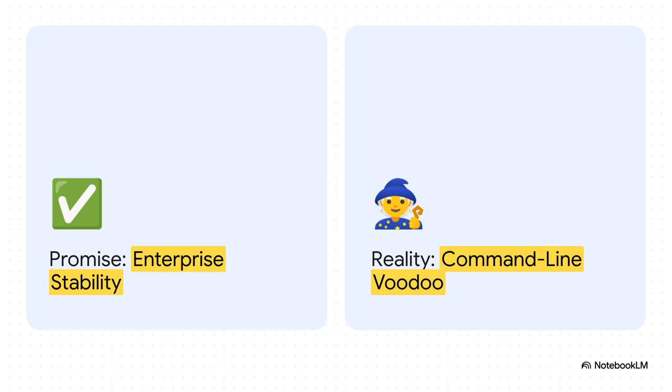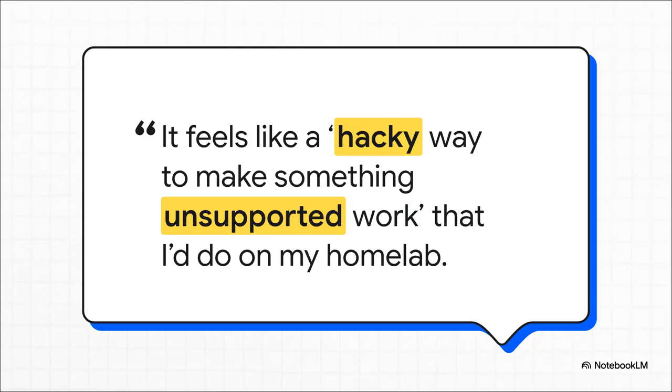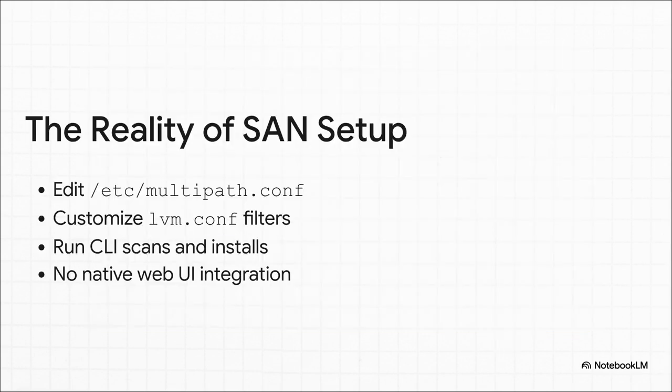Things that should be simple, like getting multi-pathing set up for redundancy, are not a point-and-click kind of deal. There's the sense that you're fighting the system, wrestling with it, not working with it. It just doesn't feel like a native, first-class solution that was meant to be there. Instead of a nice, friendly web interface, you are deep in the trenches of the command line — manually editing config files, customizing filters, running manual scans. It is the exact opposite of an integrated experience.